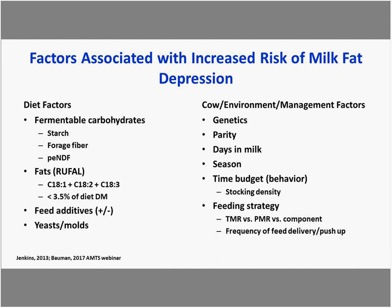Not all milk fat depression situations can be solved that simply. Several factors are associated with risk of milk fat depression — dietary factors include fermentable carbohydrates, starch, forage fiber, physically effective fiber, and RUFL. There's a real emphasis on C18:2 being a primary fatty acid related to milk fat depression. Feed additives, yeast and molds, and fermented seeds can exacerbate milk fat depression. Management factors affecting time budget or feeding behavior, as well as robotic milking systems, can also have a tremendous impact.